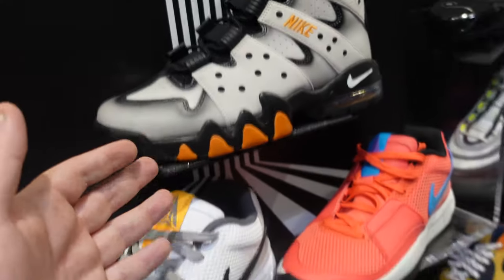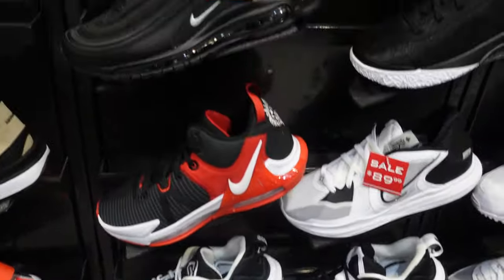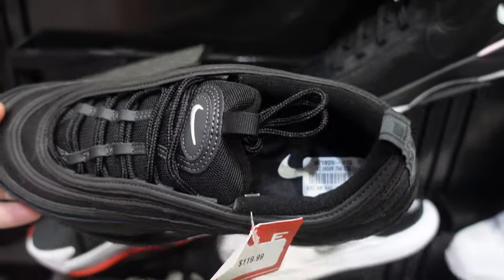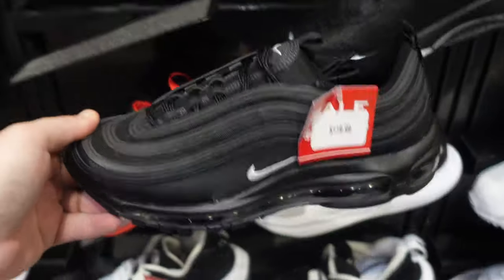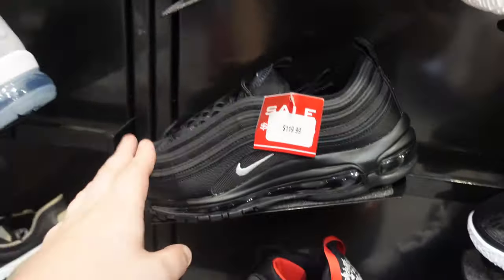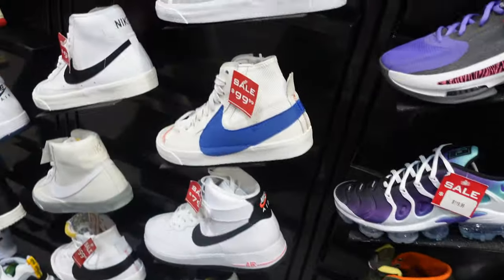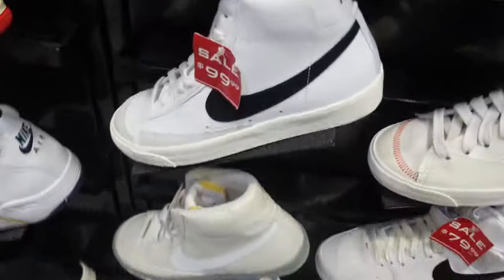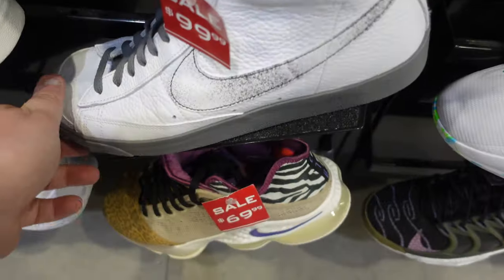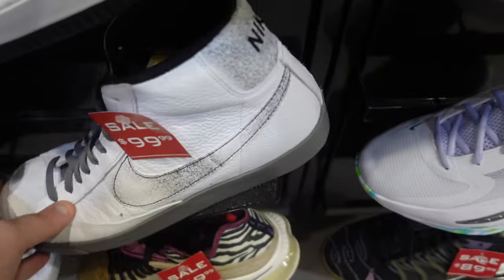We've been seeing these Huaraches and some other Nikes. These Air Max 97s are very nice. I think the 97 is pretty cool, but I'm not too crazy about it personally. We also have more Blazers on sale. I haven't seen these — ooh, the leather quality is very soft. Tumbled leather on those.